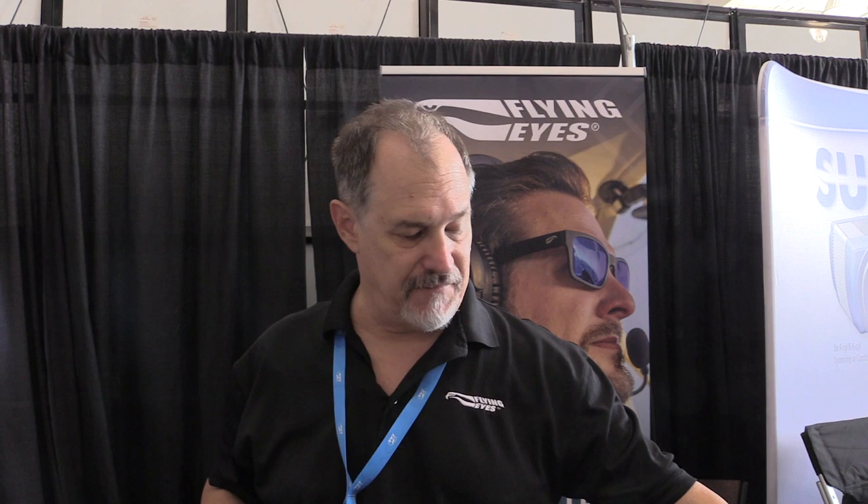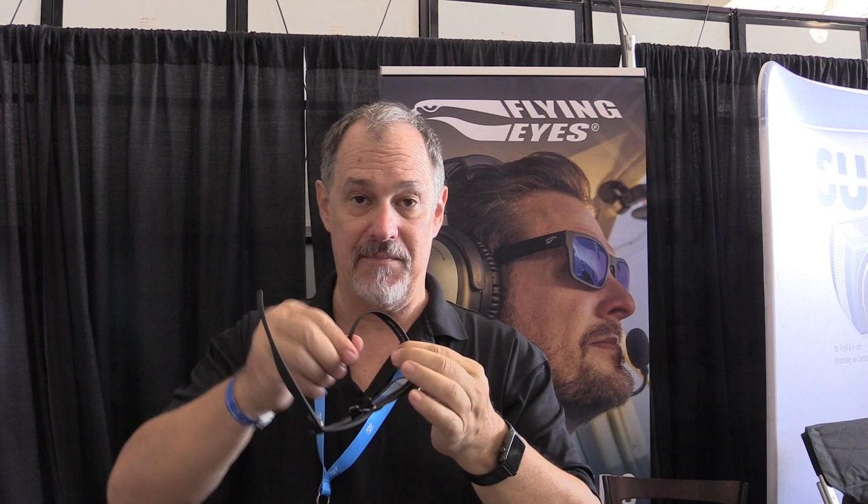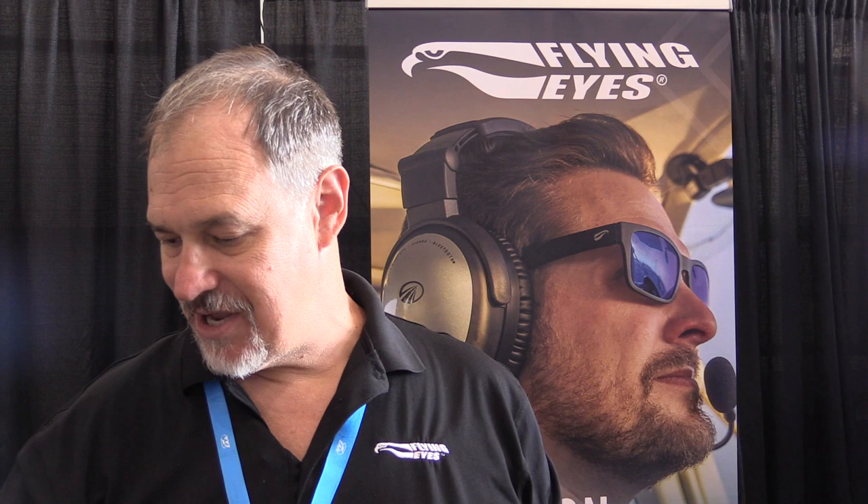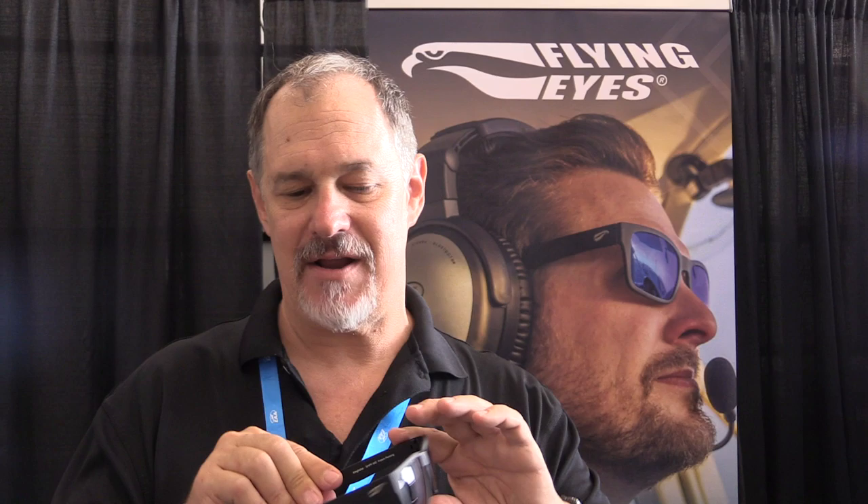These start at $179. We have non-prescription bifocals at $199. We have more modern, more popular styles that are very popular. We also have three different sizes of titanium frames in classic aviator styles — a smaller size for women and people with smaller faces, a medium, and for those with bigger heads, the titanium Hawk wide frame. The titanium frames start at $229, and these start at $169.